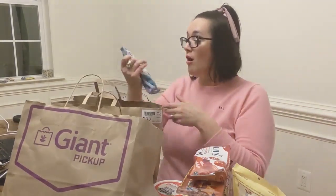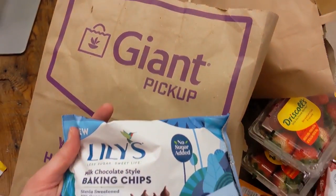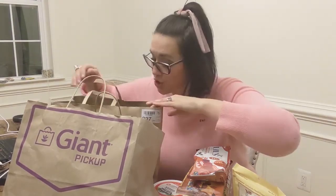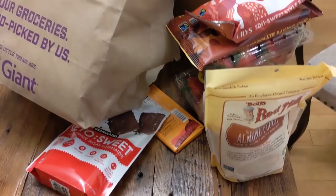They also had on sale — my favorites again are Lily's. I was looking for the Lily's white chocolate, but this is not it. These are no-sugar chocolate chips, which are still really good, but it's not white chocolate chip, which I'm obsessed with. I'm obsessed with white chocolate. I did also get another one of the Lily's dark chocolate almond bars — that was another part of my keto desserts.